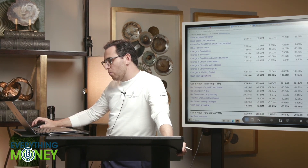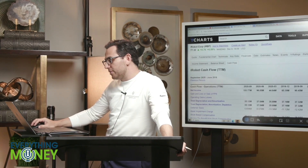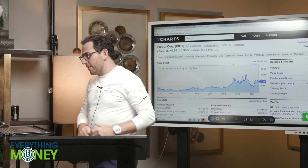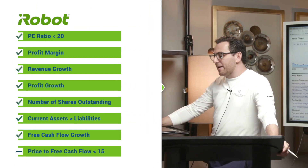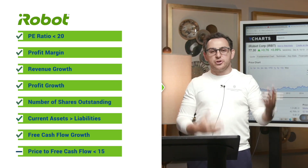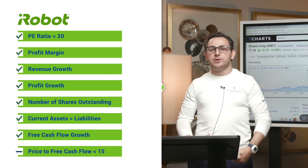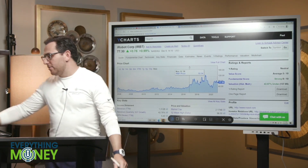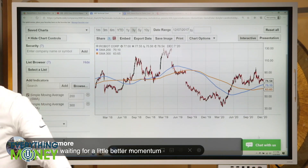I sold puts on iRobot — I don't remember the exact price, but I did. I'm not against this company right now. If you believe iRobot will be the leader or a good company for a long period of time and grow their revenue on these robotic vacuums, I don't see why this is a bad buy.